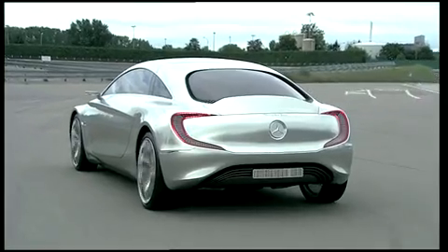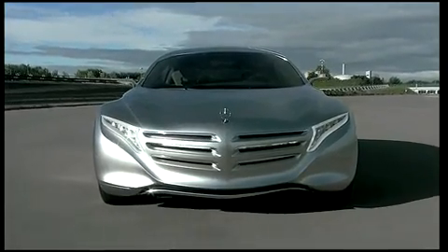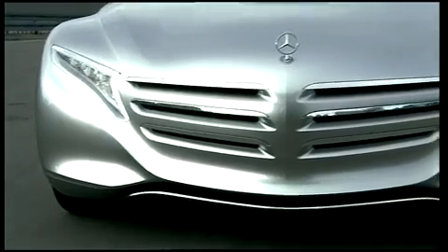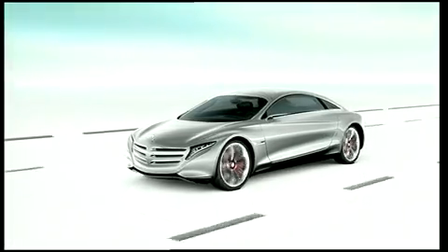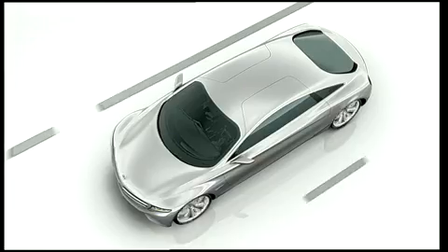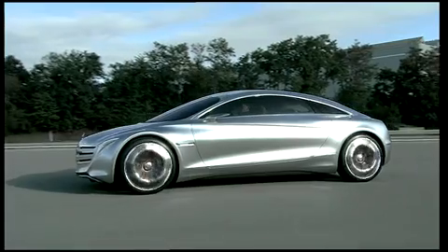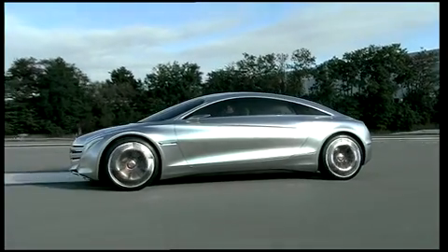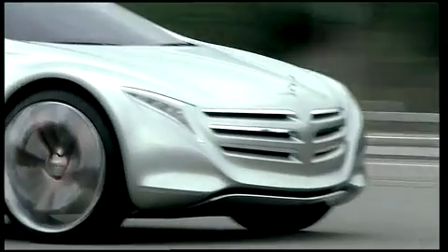Mercedes-Benz is dreaming up the future with the F125, a luxury sedan that shows what a car 25 years from now can look like. Most important is the technology of this revolutionary concept. Mercedes-Benz favors hydrogen as the energy source for the F-cell hybrid electric engine, achieved through integrated tanks in the body of the car, delivering an outstanding range of 1,000 kilometers, or about 650 miles, entirely emission-free.